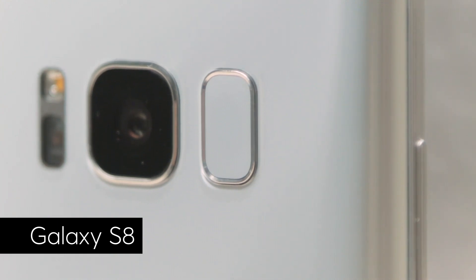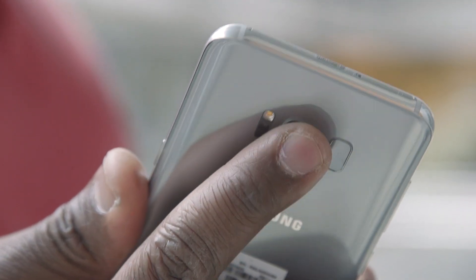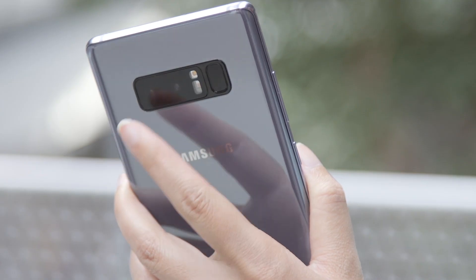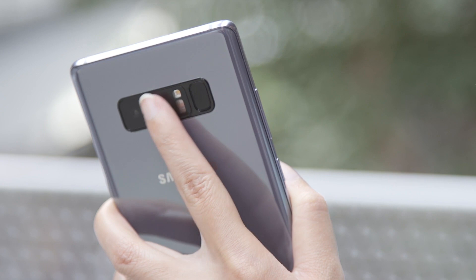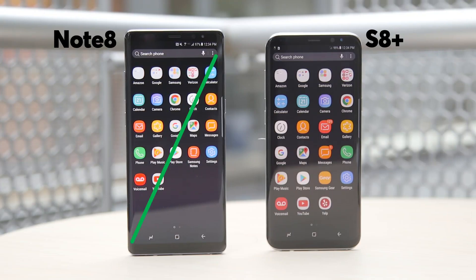We took issue with the placement of the fingerprint scanner on the S8 and S8+, because it was easy to smudge the camera lens. Samsung moved the scanner over slightly on the Note 8 and placed it next to the flash instead of the lens, which could help some, but given the size of the phone, it may still be hard for some people to reach with one hand.